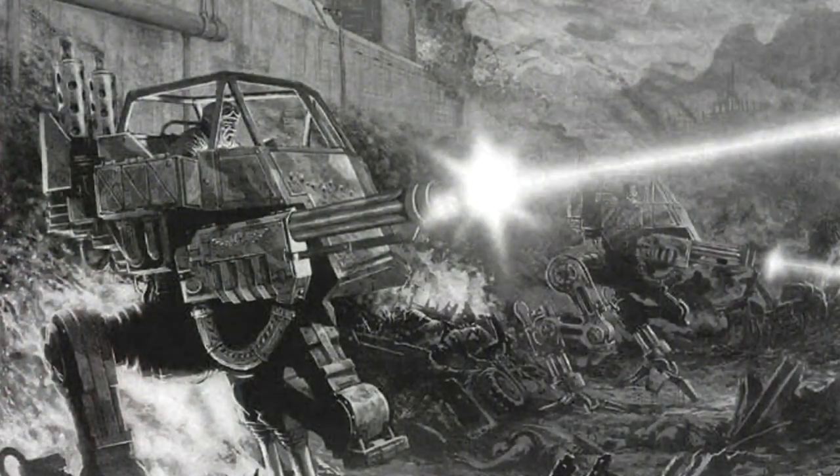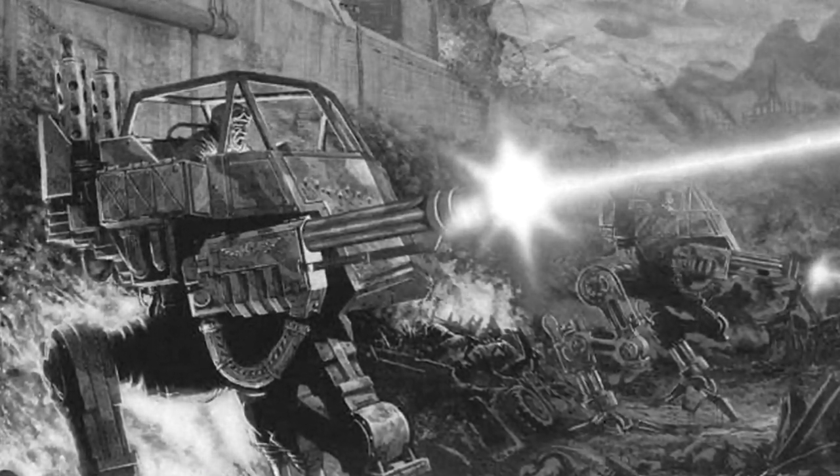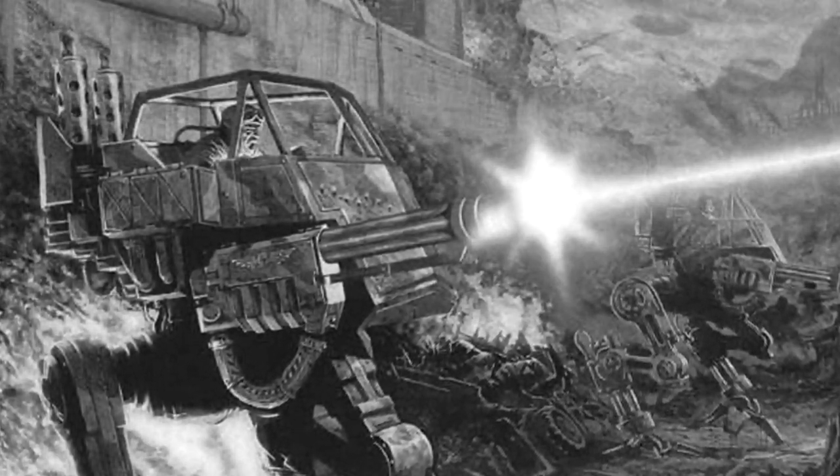Scout Sentinels are usually equipped with either a Multilaser or Heavy Flamer as their main armament. While the Multilaser can lay down rapid fire bursts of heavy laser fire at range, the Heavy Flamer can spew streams of superheated Prometheum to incinerate clusters of enemy troops at close range.